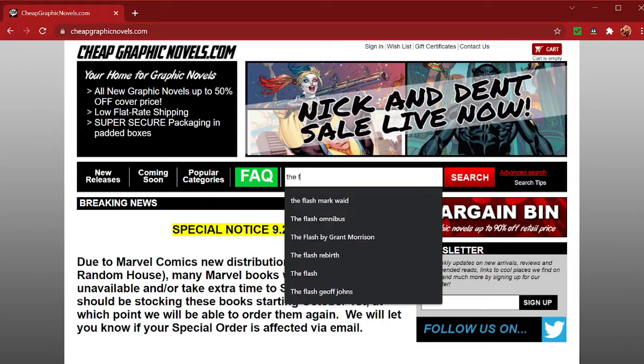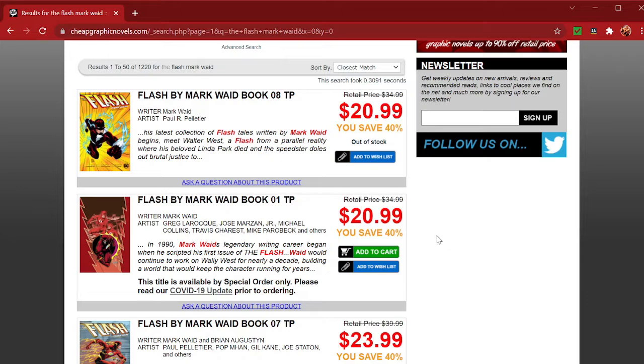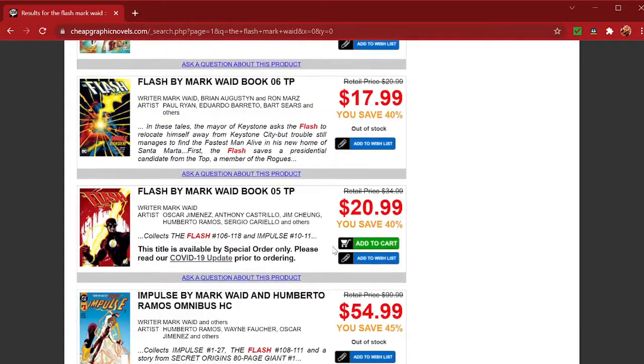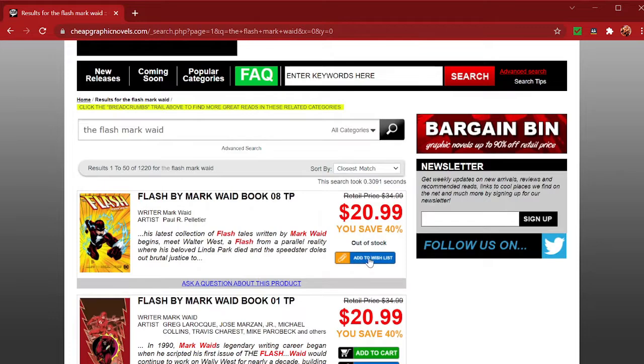For example, when looking up the Flash by Mark Waid books, you can see the prices they sell them at. Here is Flash by Mark Waid book 1 for $20, with a retail price of $34.99. They have books 1 through 5 available. They are out of stock for books 6 and 8, but if you add them to your wish list, you will get notified when they come back in stock. They also have book 7.